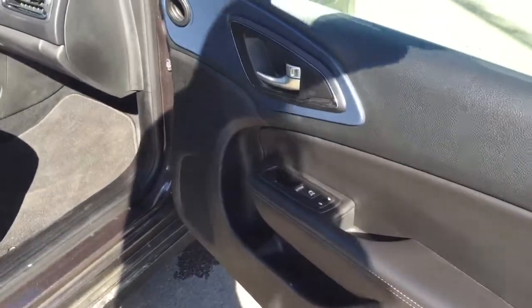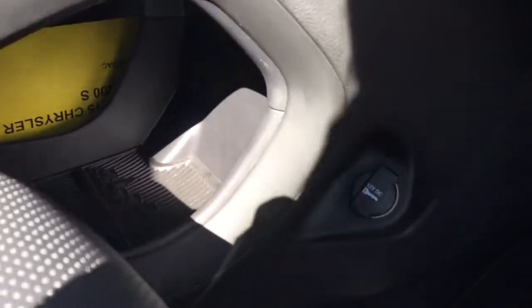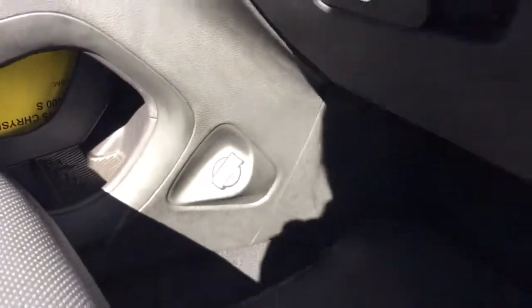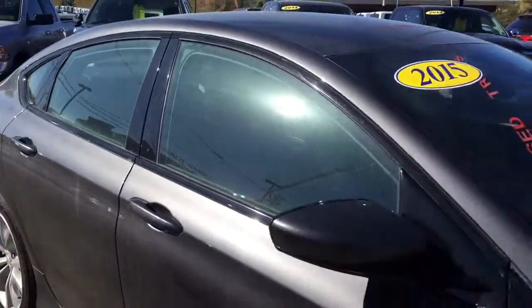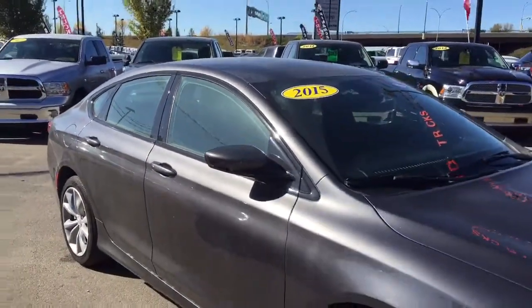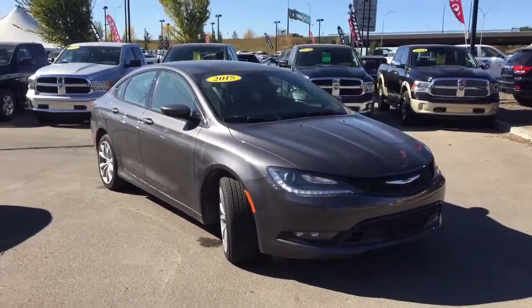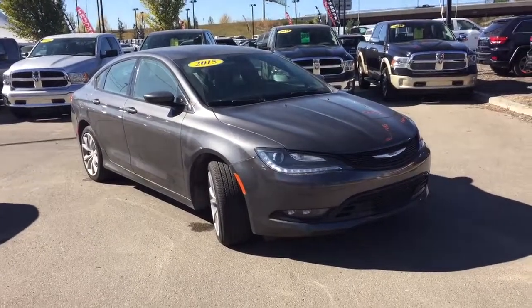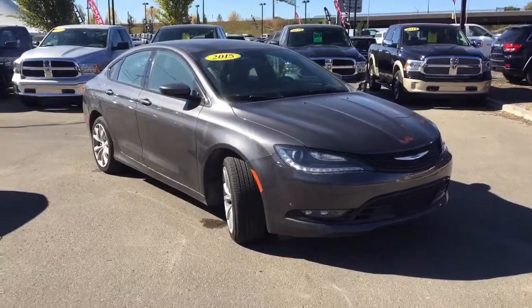Last but not least, we'll come into the front passenger side. You can see that the passenger also has that power-adjustable seat, and there's another 12-volt charger here for your passenger. Well, that is all. Thank you for taking the time to walk around this 2015 Chrysler 200S all-wheel drive with me. My name is Bebe. I am here at Crosstown Auto Center's Used Car Superstore, on the corner of 156th Street and the Yellowhead Trail. Thanks for watching, have a great day.